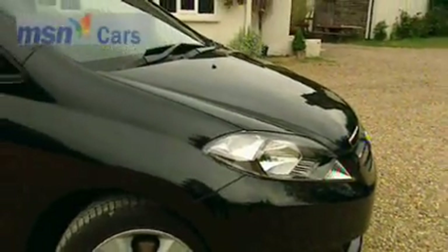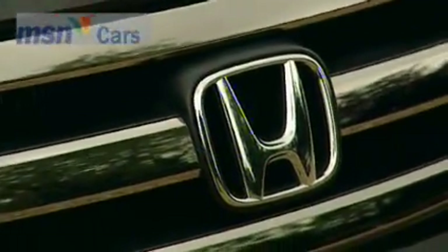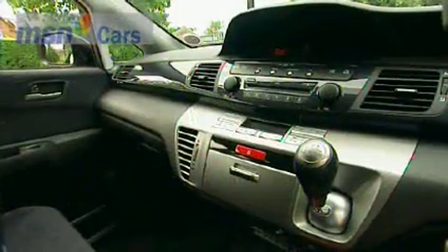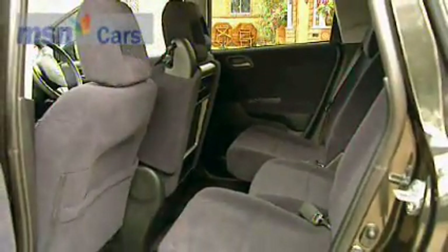2007 sees a facelift for Honda's curious family hold-all. The changes include a new dark chrome grille and the dubious fake wood replaced by metal and carbon. There are new, brighter covers for those comfortable seats too.